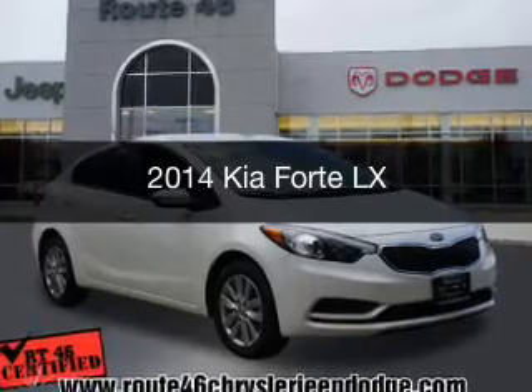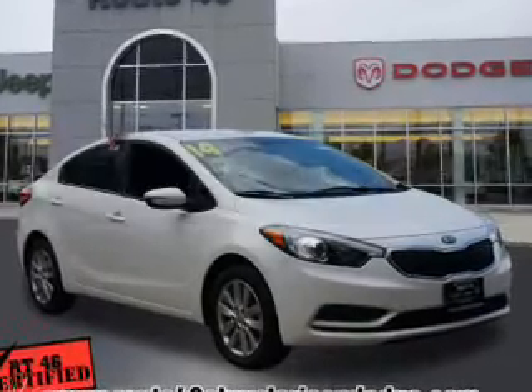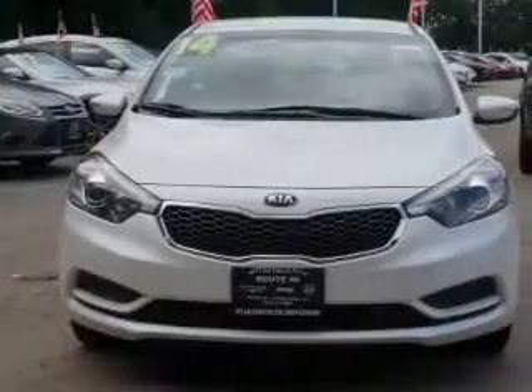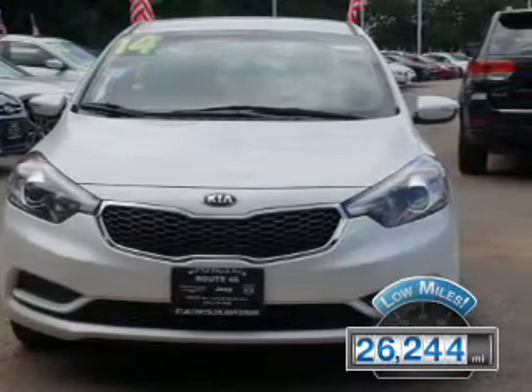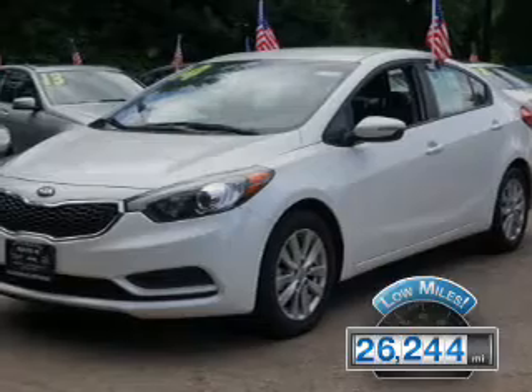This is a used 2014 Kia Forte. It's powered by a front-wheel drive engine and an automatic transmission. With fewer than 30,000 miles, this vehicle has a long road ahead.